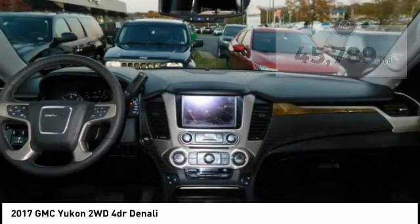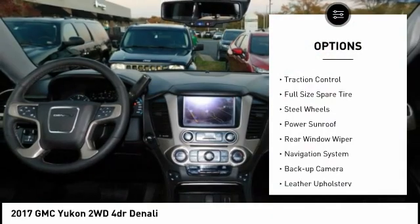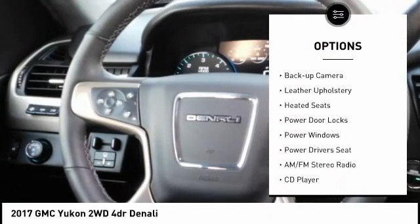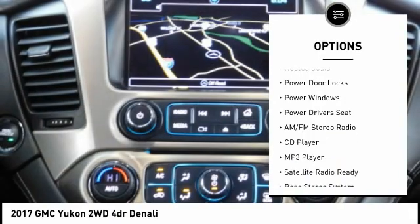Here are some of this vehicle's great options: power mirrors, traction control, full-size spare tire, steel wheels, power sunroof, rear window wiper, and navigation system.